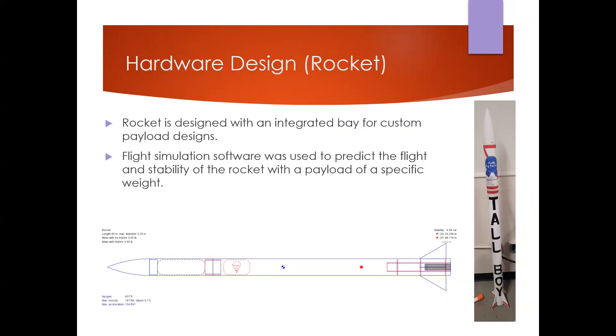The rocket was designed with the explicit purpose of integrating custom payload bays. Using flight simulation software, specifically OpenRocket, we created a simulation of the weight distribution and rocket shapes, allowing us to predict the flight path as well as aspects such as stability — essentially how susceptible to turning in the wind the rocket would be. In the diagram at the bottom, you can see a cutaway of the rocket with the black rectangle on the left side marking where the payload was attached.